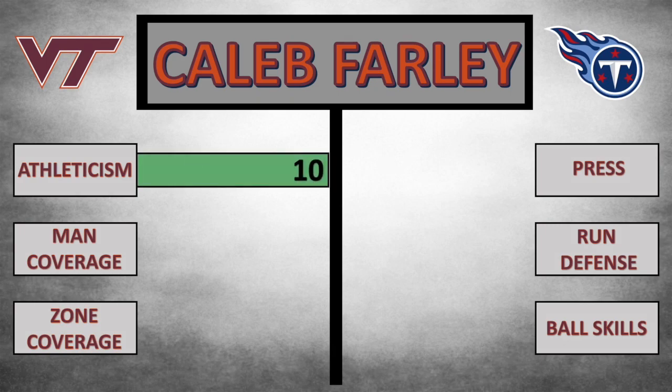I graded Caleb Farley on several of the primary traits you look for in a corner. As far as athleticism, he just has legitimately everything — he checks every single box. He runs a 4.28, he's 6'2" with long arms, great change of direction ability — he's the most athletic corner in this class. As far as man coverage, he's extremely physical, he's got really good mirror ability, great hand usage, and he uses the sideline well, which is one of my biggest things when looking at corners.